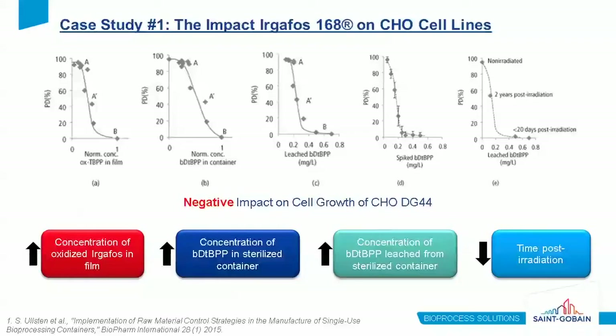This prompted a study to understand what was happening. They looked at what variations could impact, positively or negatively, the cell growth of the CHO cell line. An increased concentration of the oxidized Ergophos in the film and of the sterilized version of Ergophos in the container increased the negative impact, as did the concentration of the component that physically leached into the container. One interesting finding was that less time post-irradiation resulted in a more negative impact on cell growth.